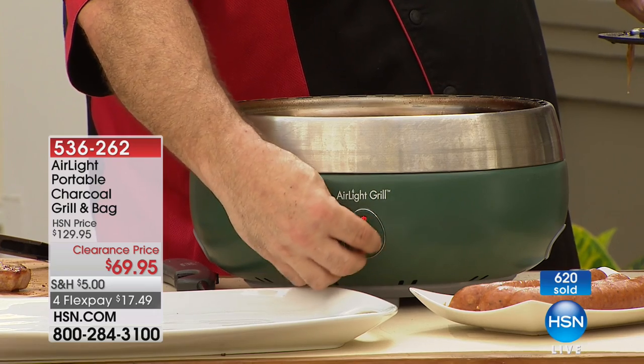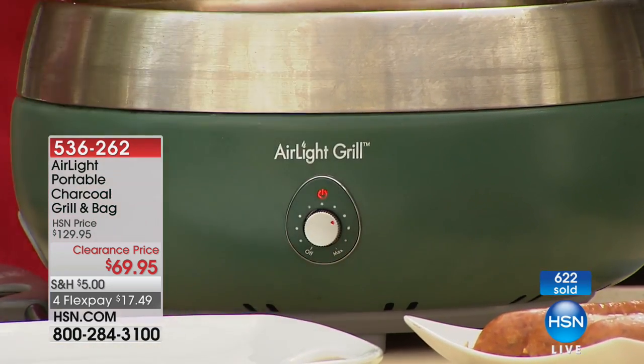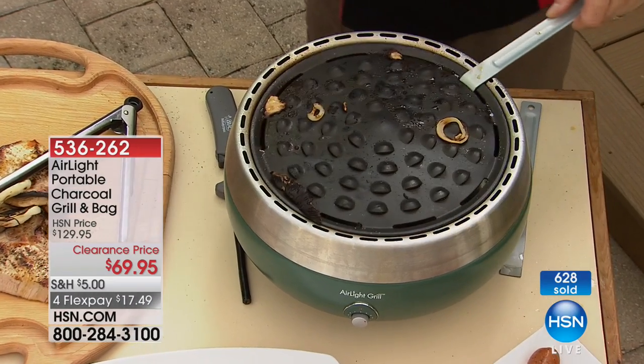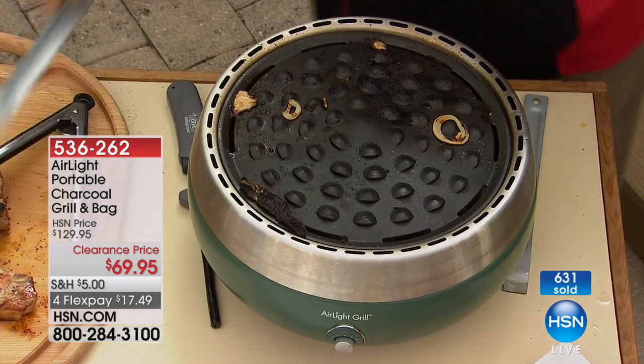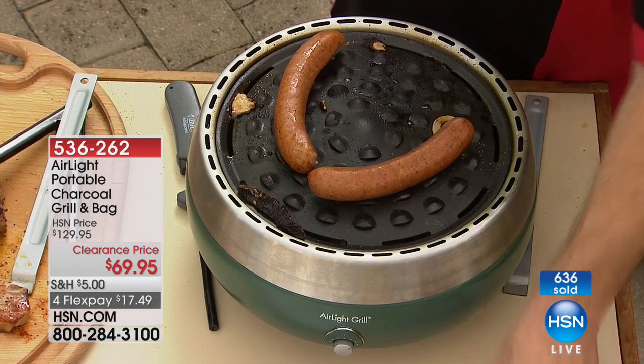Then you turn that fan on and it creates oxygen and air underneath your fire. It's like fanning a flame, like the bellows for a fireplace — that's exactly what's going to happen.